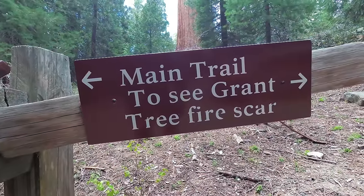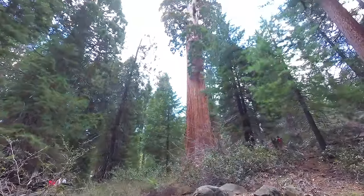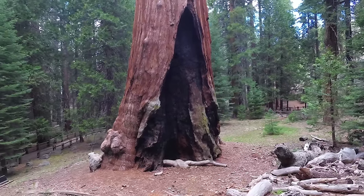Be sure to take the small trail loop around the General Grant tree. The scars from past fires can be seen on its trunk.